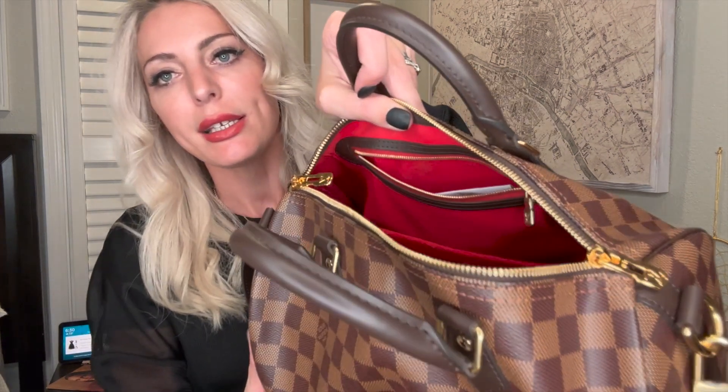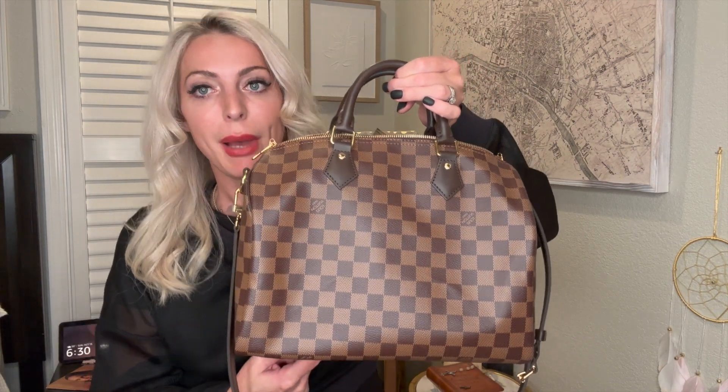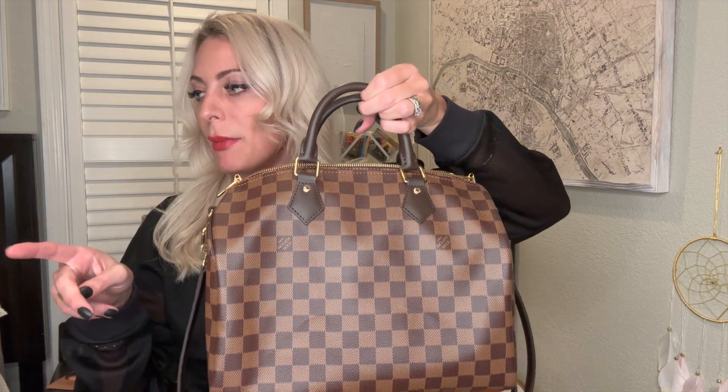I'm 5'10" by the way for reference — and the Speedy 30 is not too big on me. You can bring it to the gym, under the rain, everywhere, and it will last. It's a strong bag. Because of the material and color, the zipper is more yellow and everything is more gold — the color pops. I love this color, I think it's so chic. You do need to put an insert in this bag — with the insert, look how structured it is.